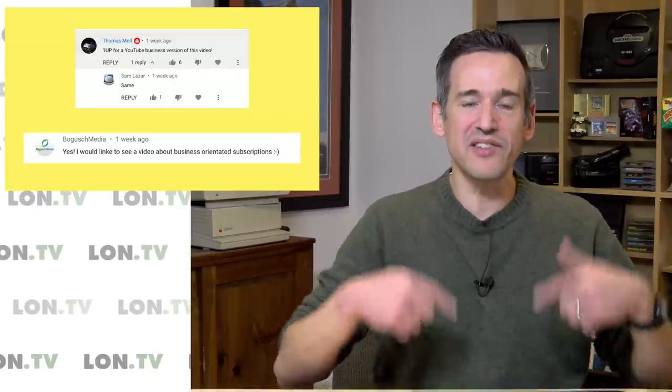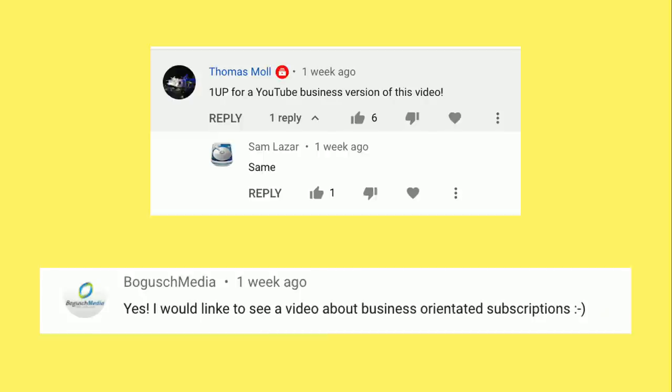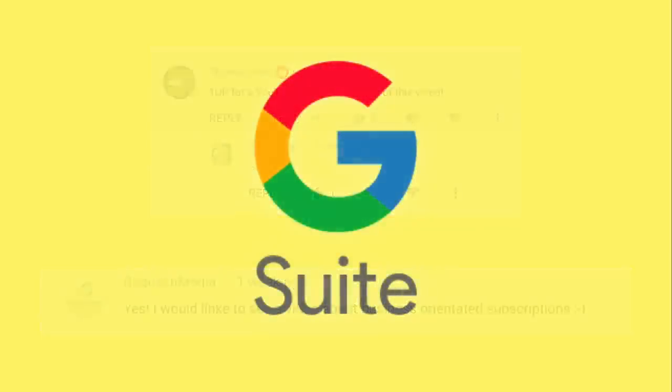What I always look for are things that can help keep me in this chair producing videos. If that costs something then it's probably worth paying for, because I make more money sitting here making videos than I do filling out paperwork or solving IT problems. That's why I often don't roll a lot of my own solutions, although I'll go through some examples where I have decided not to pay for something and do it myself.